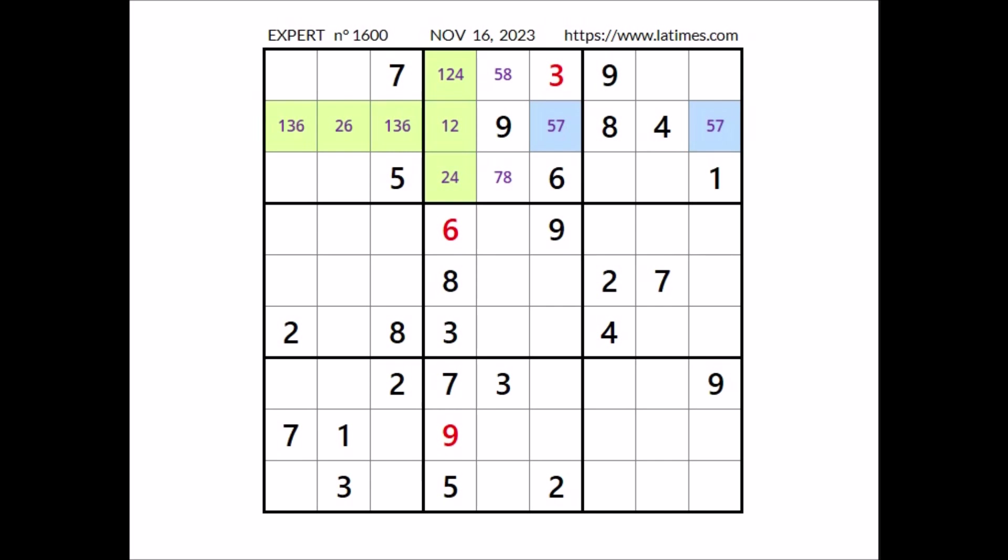Take a look at this sector. Let's see where the number 2 can be — we have 2 in the row, 2 in the row. In this sector, number 2 in this place.